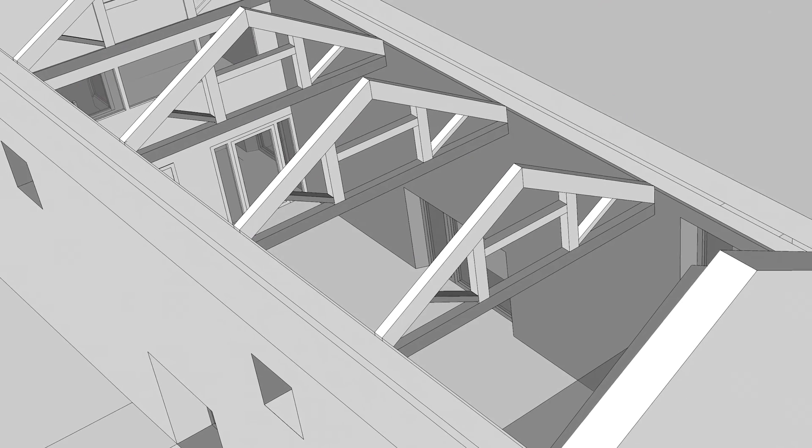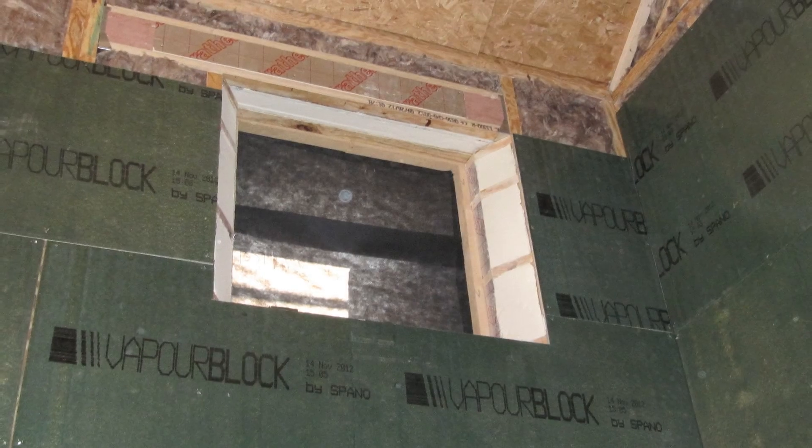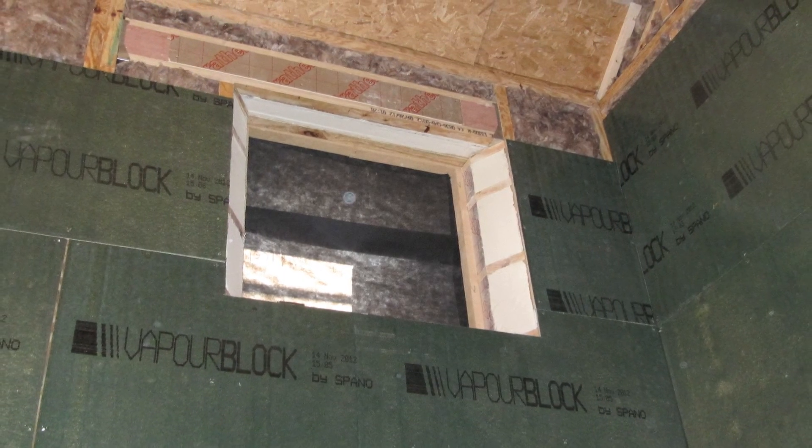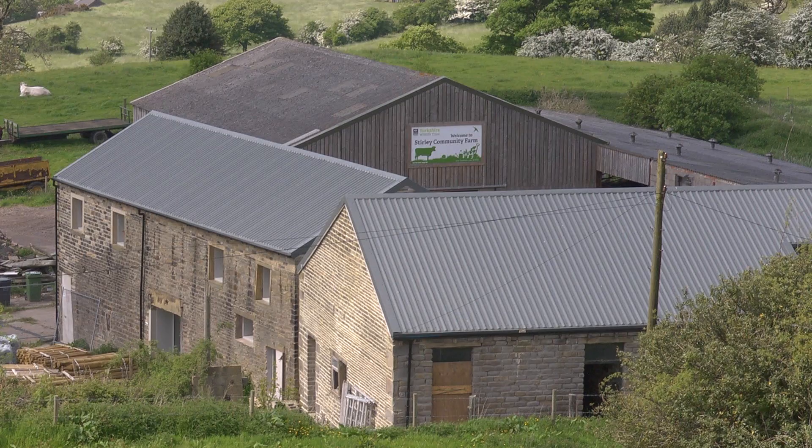To get this building to perform to Passive House benefit levels was basically a box within a box, which is a timber frame building within the masonry barn itself. This allowed us to get the amount of insulation, minimise the thermal bridging and the airtightness that is necessary.